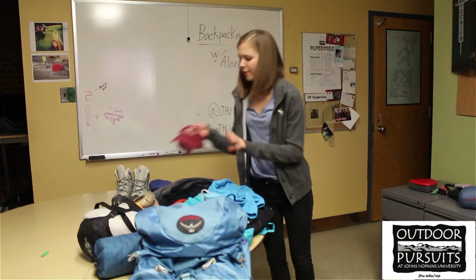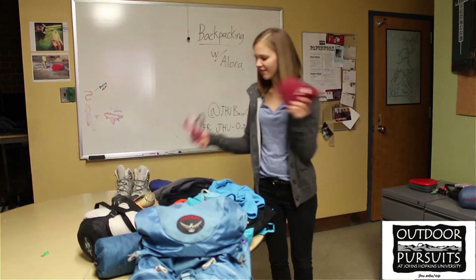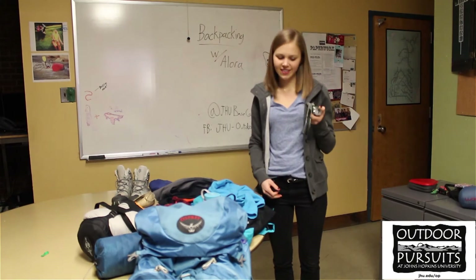In the daytime, you might want a hat or sunglasses in case it gets sunny. And then at nighttime, you're going to need a headlight to see in the dark.